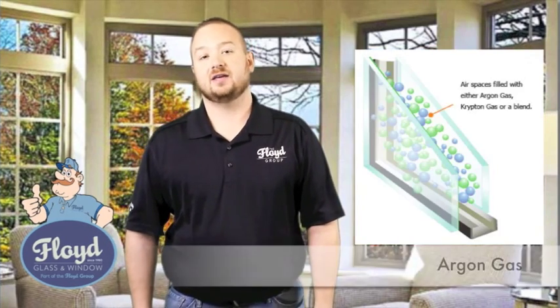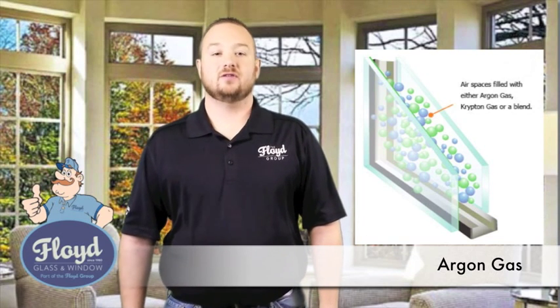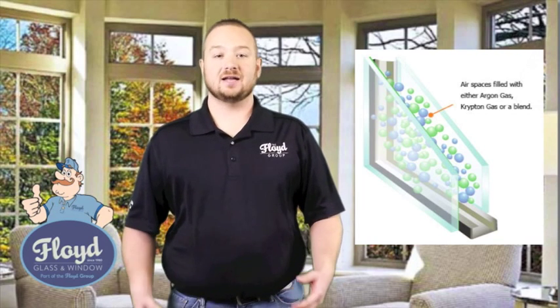Argon is the gas that they use to fill in between the two panes of glass. It's a denser, odorless, non-toxic gas that helps with the heat transfer.